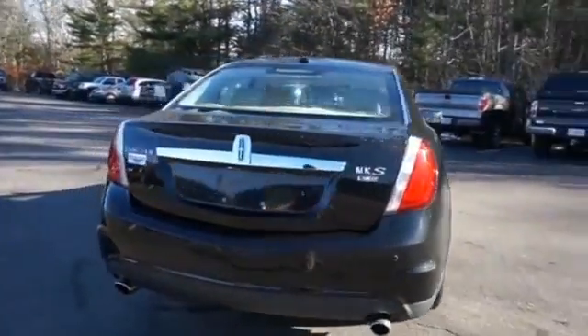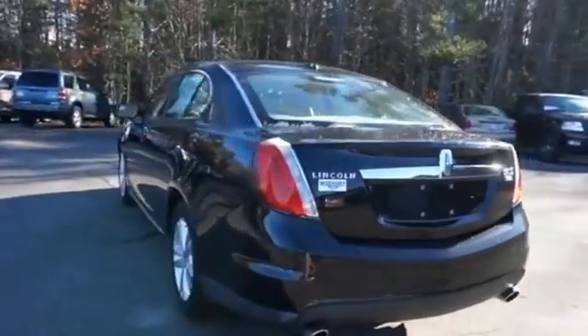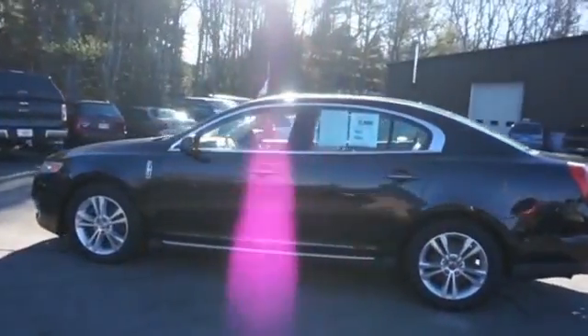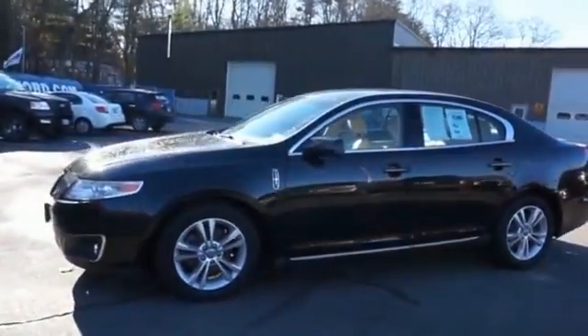The features include an alarm system, keyless entry, rain sensing wipers, independent suspension, brake assist, traction control, stability control, and anti-lock brakes.